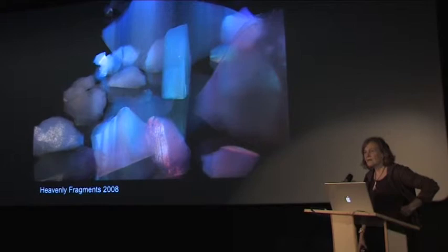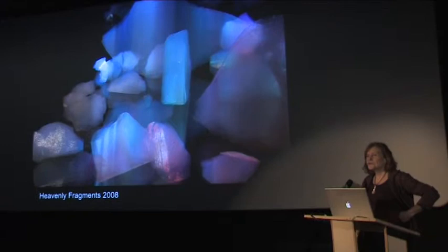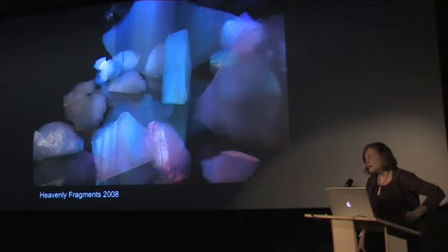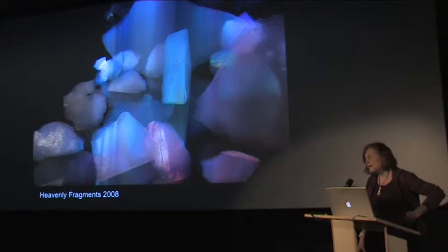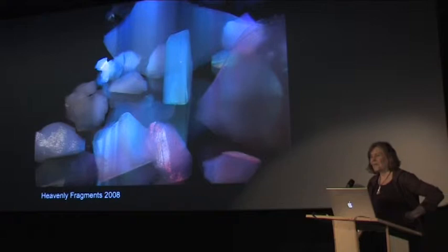I started working on three projects at the same time. One was the film. The other was working with aerogel. I came across aerogel in one of my discussions with Andrew Westfall, who was the deputy director of the lab and who was working on the Stardust at Home project — a project in which NASA scientists were collecting interstellar dust, some of which was cometary dust, and the rarer particles came from outside our solar system — what we call Stardust.